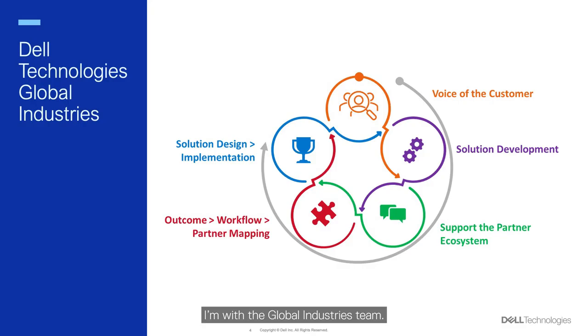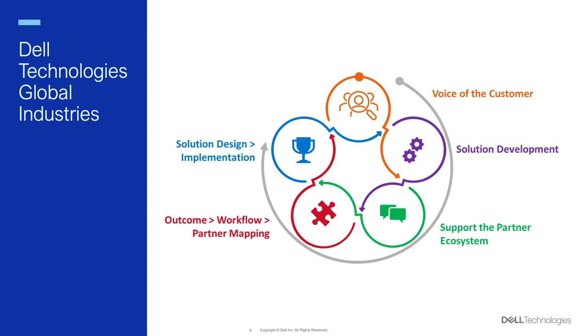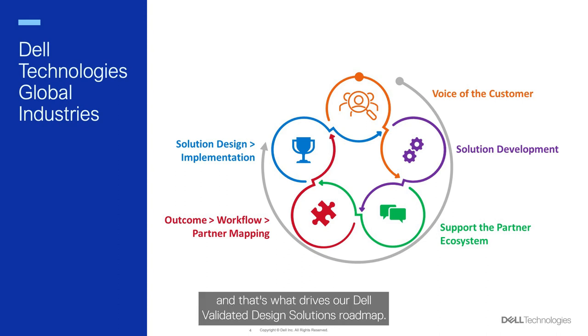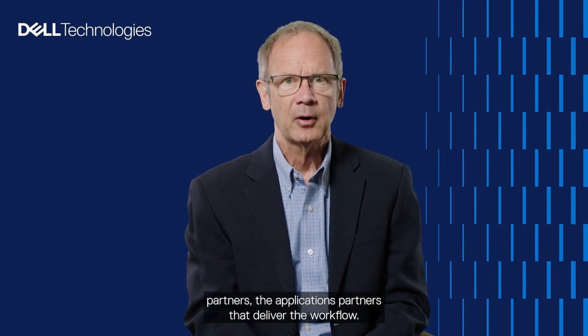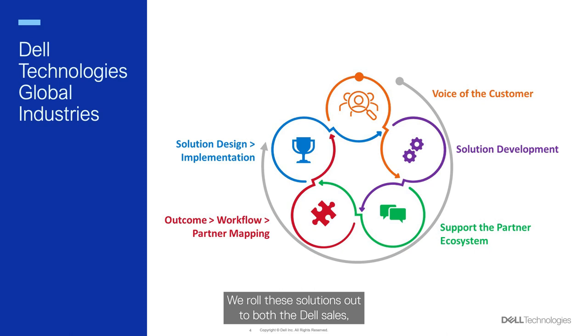I'm with the Global Industries team. We have thousands of customer meetings every year, take that input in, and bring it into the product groups at Dell — that's what drives our Dell Validated Design Solutions Roadmap. Once we've created these platforms, we work with the ISV partners, the application partners that deliver the workflow, and we roll these solutions out to Dell Sales, Dell Channel Partners, and Dell OEMs to bring them to customers.